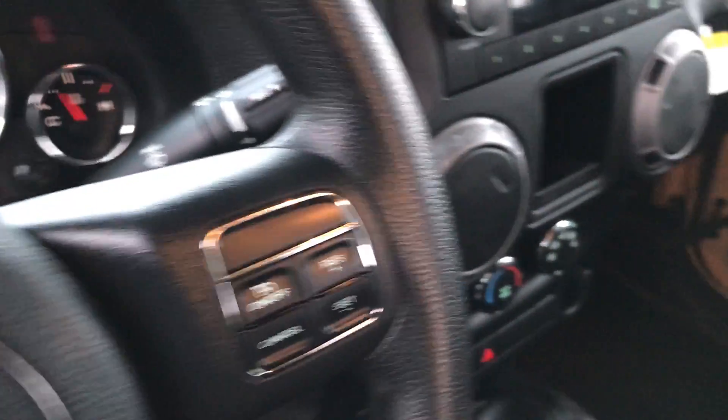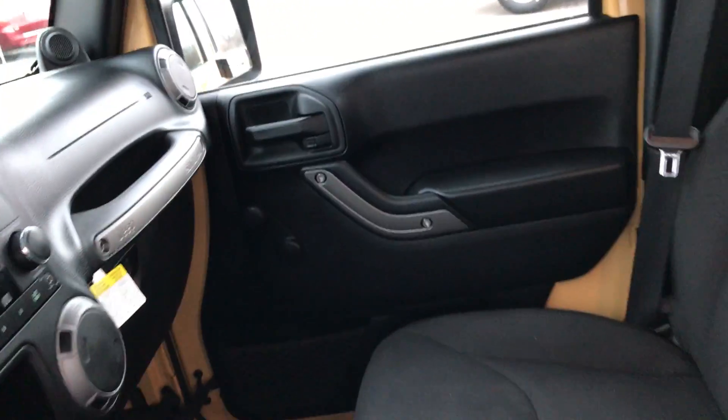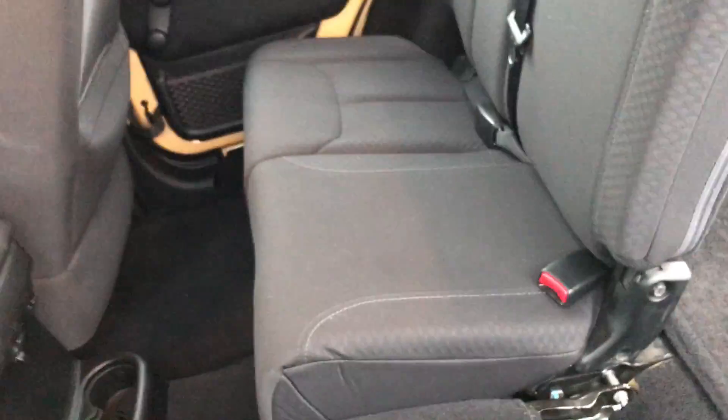It does have cruise control, manual windows, and manual locks. The back seats are very clean as well — no rips or tears. It has factory floor mats in the rear. These seats do fold down for extra storage, which is a really nice feature. Both sides go down if you've got to carry a bunch of stuff.